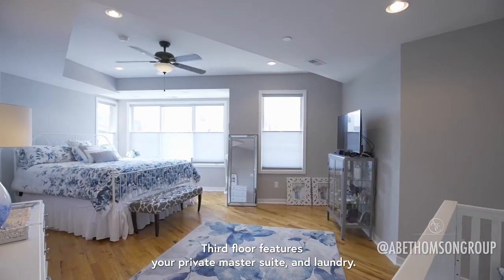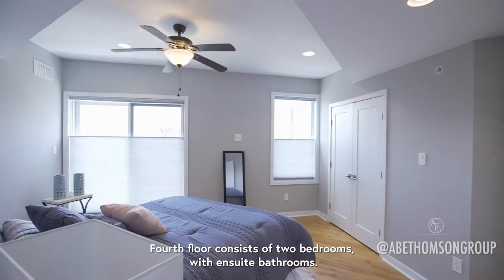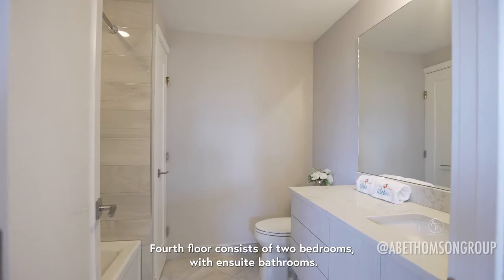The third floor features your private master suite and laundry. The fourth floor consists of two bedrooms with ensuite bathrooms.